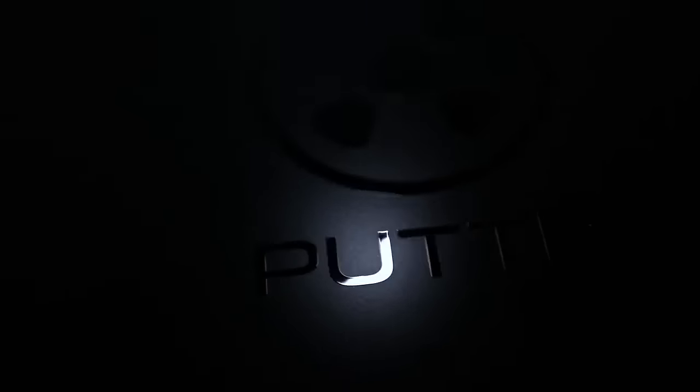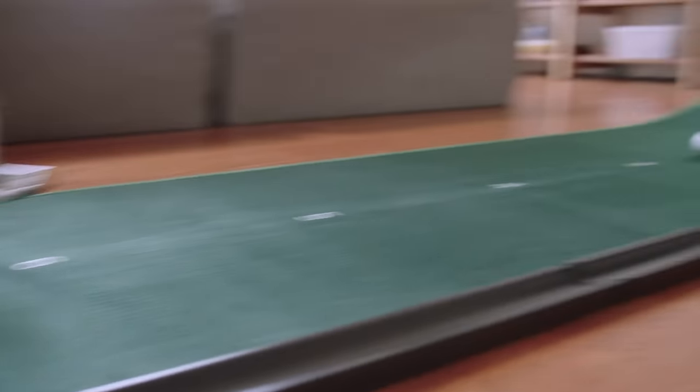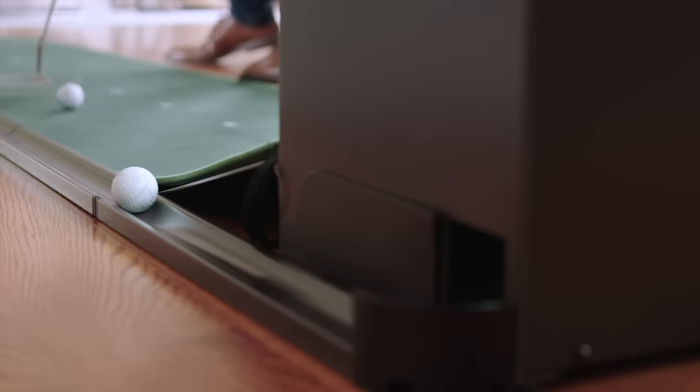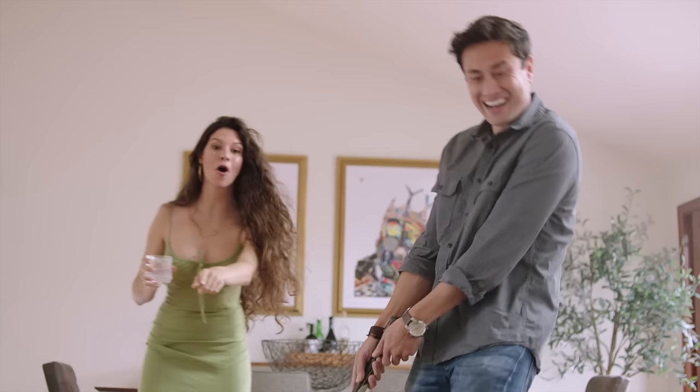Are you ready to change the way you think about putting practice forever? Introducing Putter, the world's first smart putting green — the ultimate portable putting experience that allows you to practice putting from almost anywhere.